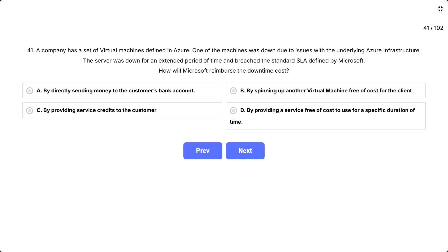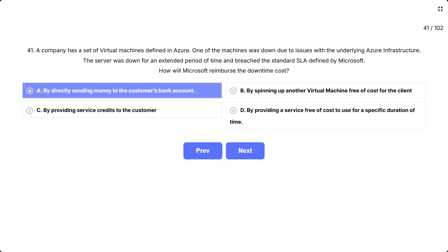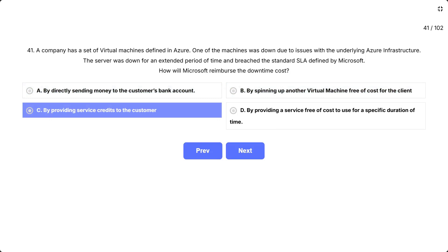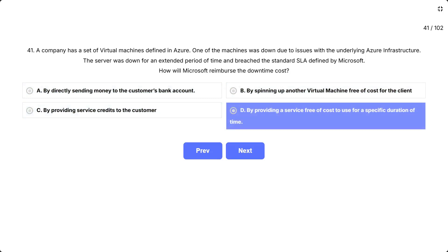The options are: A, by directly sending money to the customer's bank account. B, by spinning up another virtual machine free of cost for the client. C, by providing service credits to the customer. D, by providing a service free of cost to use for a specific duration of time.